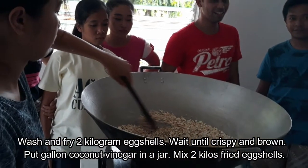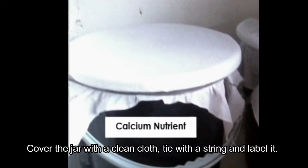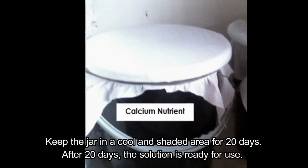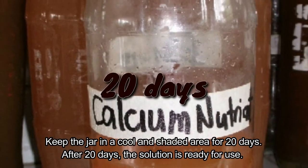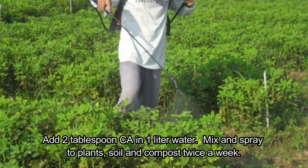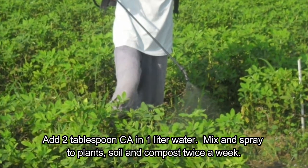Cover the jar with a clean cloth, tie with a string, and label it. Keep the jar in a cool and shaded area for 20 days. After 20 days, the solution is ready for use. Application: add two tablespoons of Ca in one liter of water, mix, and spray to plants, soil, and compost twice a week.